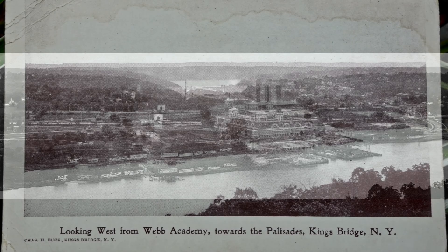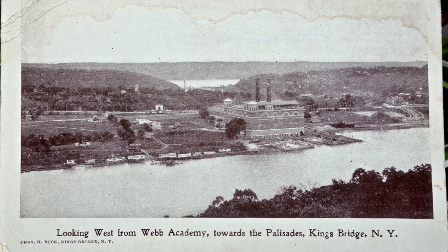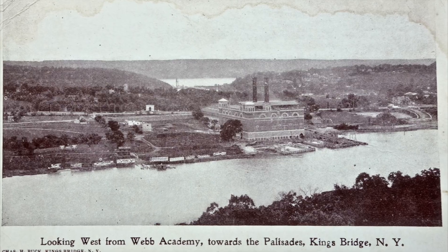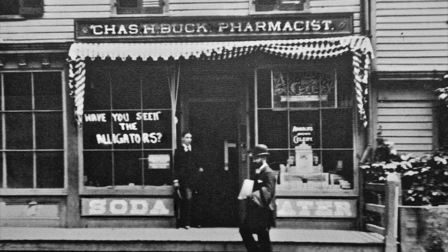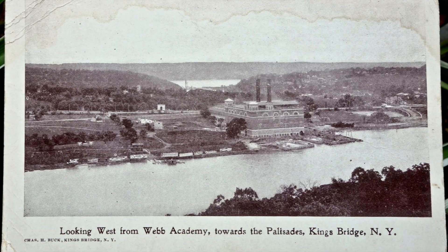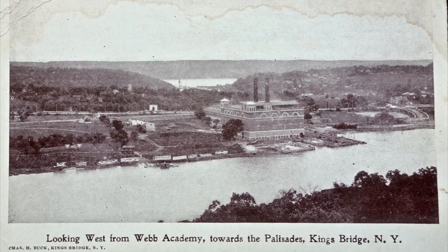Well, 80,000 horsepower sure does seem like a lot. We don't know who the photographer was, but Kingsbridge drugstore owner and pharmacist Charles Buck published a slightly retouched version of the photo as a postcard to sell in his shop a few blocks to the north on Broadway. Its caption tells us the photographer's vantage point: the tower of Webb's Academy and home for shipbuilders in the Bronx, just a stone's throw across the river.